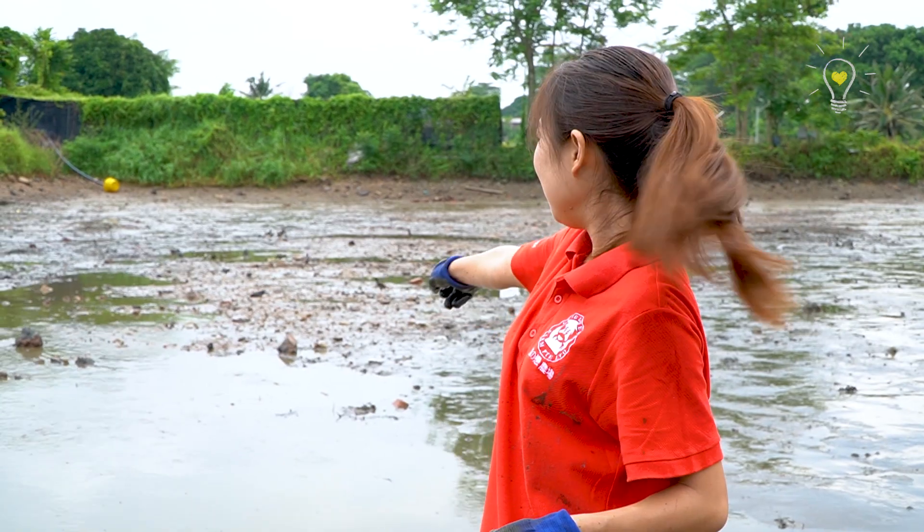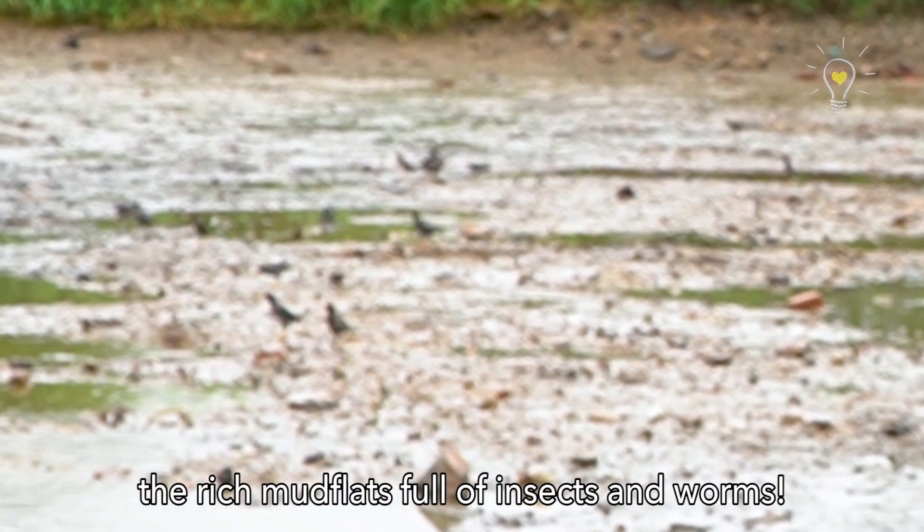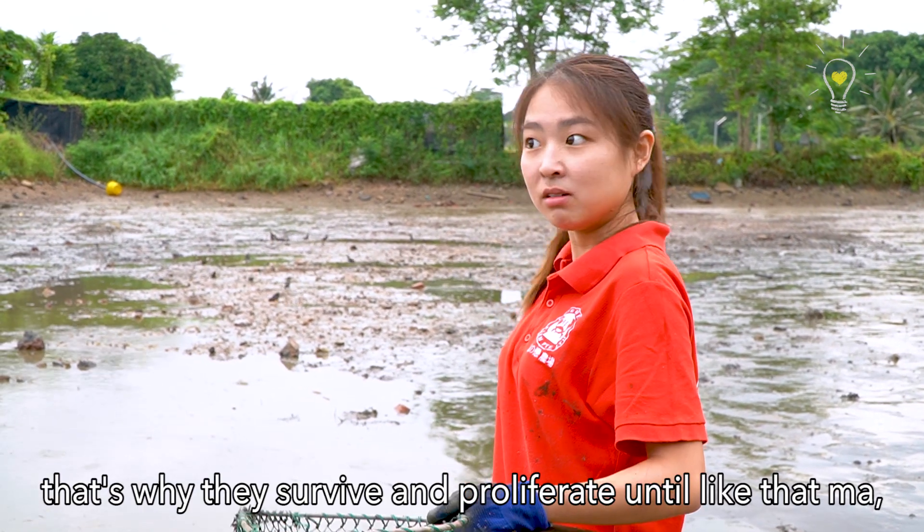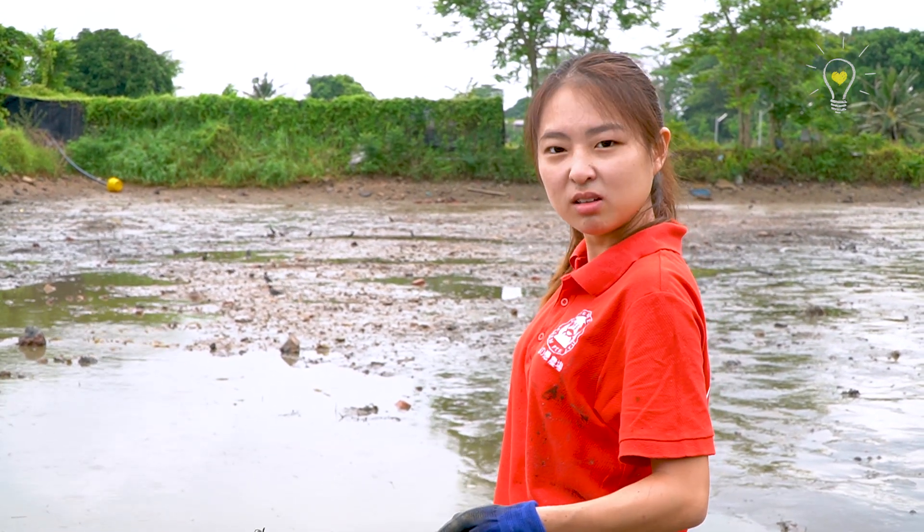Look at the miners there — taking advantage of the rich mudflats full of insects and worms. Smart lah, smart lah. That's why they survive and proliferate like that.